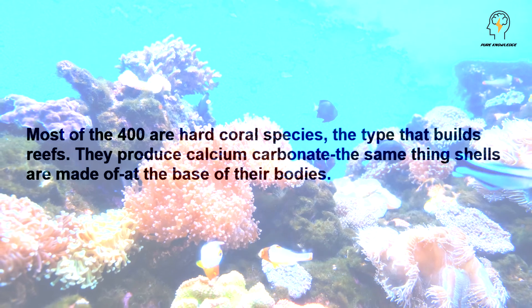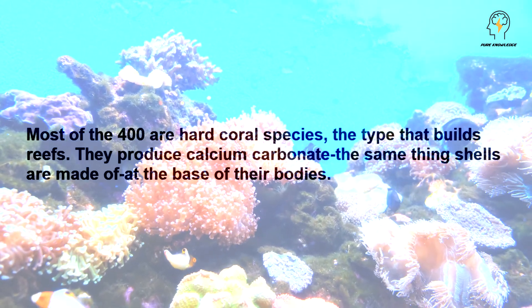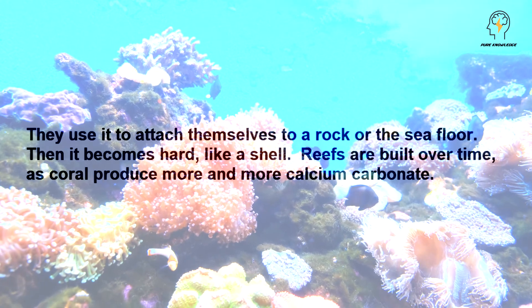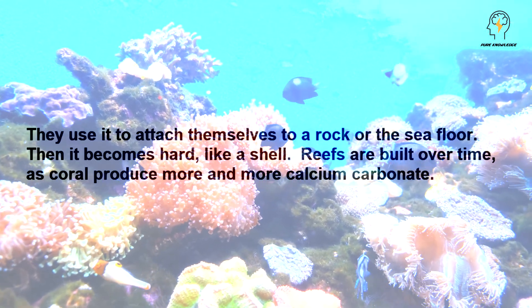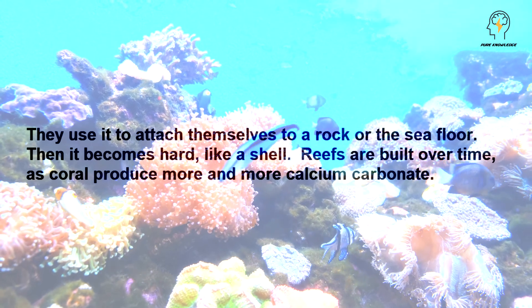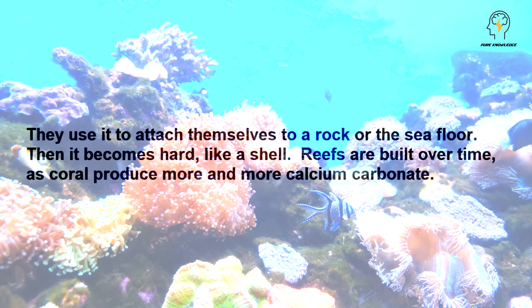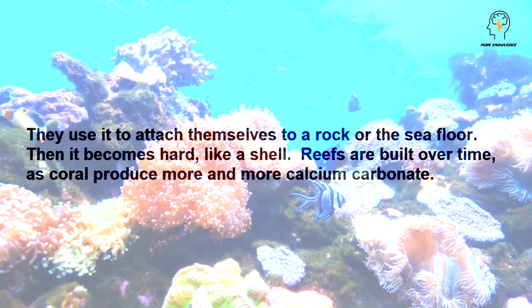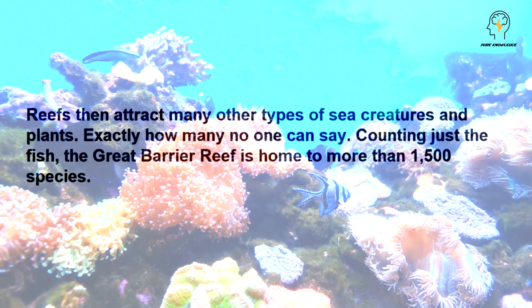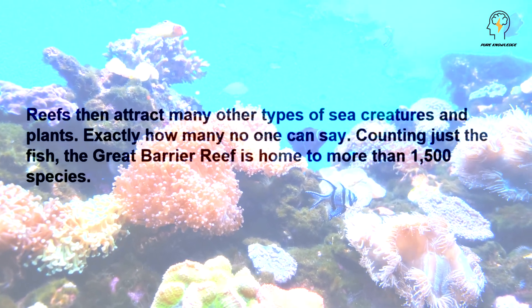They produce calcium carbonate, the same thing shells are made of, at the base of their bodies. They use it to attach themselves to a rock or the seafloor. Then it becomes hard, like a shell. Reefs are built over time, as coral produce more and more calcium carbonate. Reefs then attract many other types of sea creatures and plants.